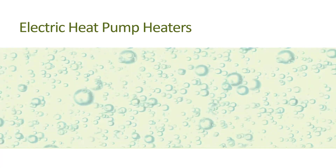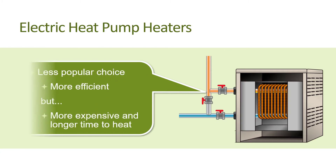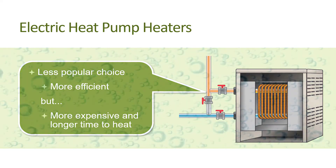An alternative to the gas heater is the electric heat pump heater. This type is popular in moderate, humid climates such as Florida, but less so in California. While heat pumps are generally considered more energy efficient than gas heaters, they can be much more expensive to operate, depending on climate and the relative energy cost to heat using electricity or gas. Heat pump heaters also have lower capacity ratings than gas heaters, which means that it takes them longer to heat pool water to the desired temperature.